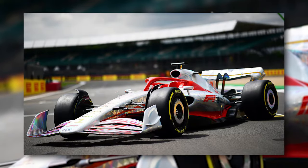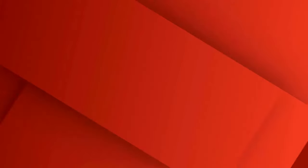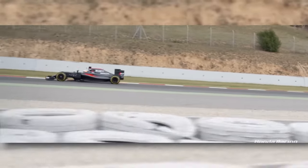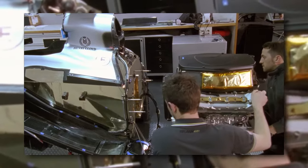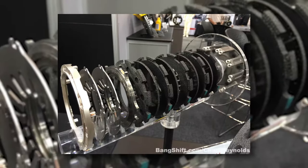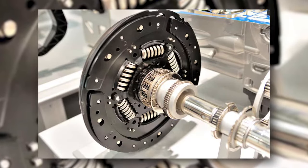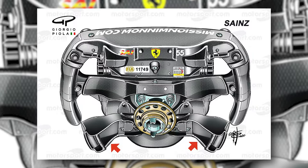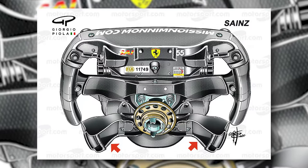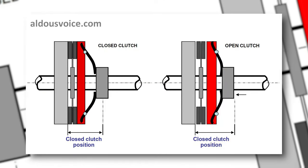F1 cars have a clutch that is designed to only be used when the car is pulling away from a standing start, and it is not there to help with changing gears when moving. The only time the driver uses the clutch is to move away from a stop or sometimes to engage reverse. Unlike road vehicles, where there are many different manufacturers, F1 clutches are only made by two manufacturers — AP Racing and Saks. An F1 car has a manual clutch paddle situated in the driver's cockpit on the steering wheel for use at the start of races, for exiting a pit stop, or when a driver needs to engage reverse.